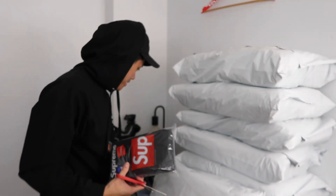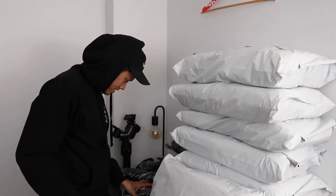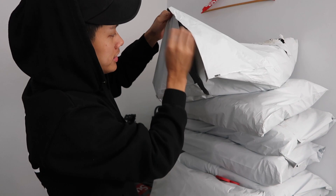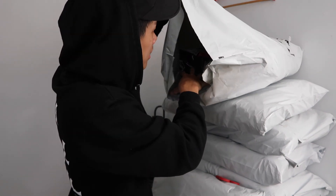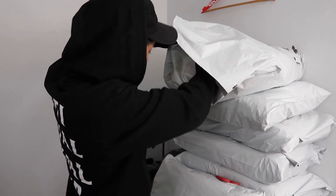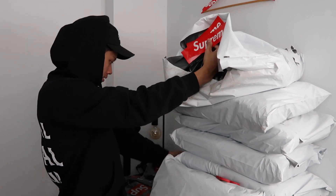Wait, how come they don't give me any stickers? No way — they don't give me any. Hopefully this one has stickers. Oh yes! This one comes with two stickers, but that one doesn't come with any.